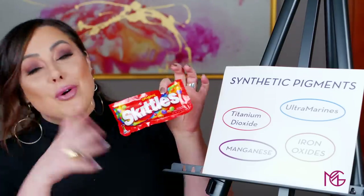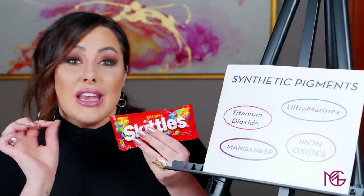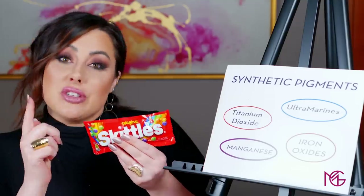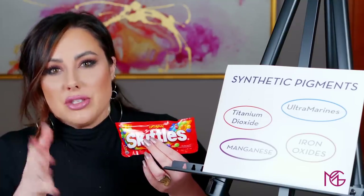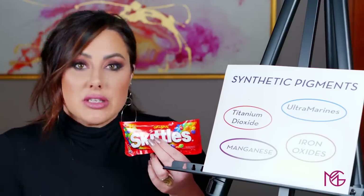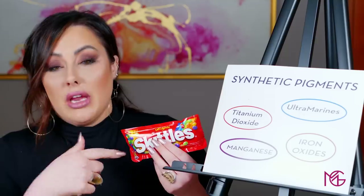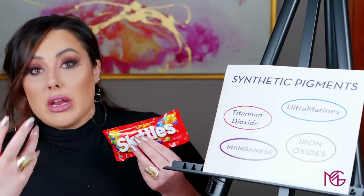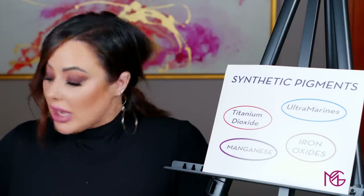Since we're talking about carmine and crushed bugs — yes, it has been in food. Did you know this is my favorite candy? Skittles! Up until 2009, carmine was used as the colorant in this food. What happened in 2009 is a lot more people were going vegan and vegetarian, so in order to make it vegan and vegetarian, they replaced the carmine with an ingredient called red 40, which is part of FD&C colors.